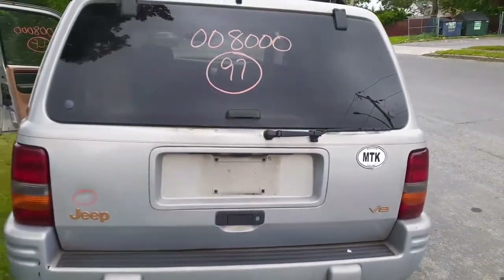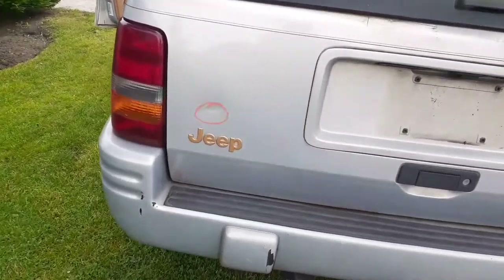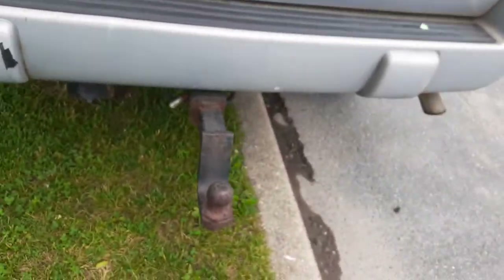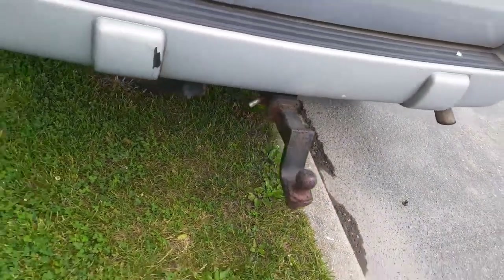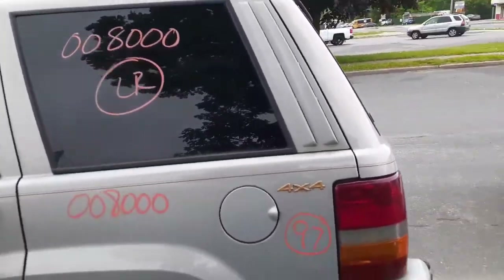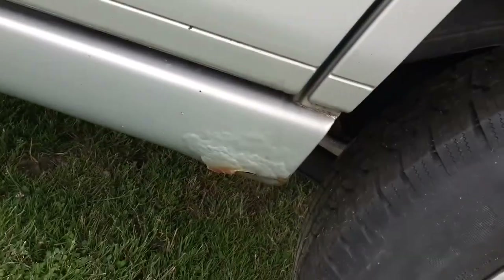Rear hatch, rear wiper, privacy tint, a little ding in it — nothing bad. You've got a rear hitch with the ball receiver, all that kind of stuff. Left rear tail lights in good shape, left rear corner with privacy tint, left rear corner is good. You got a rod down there on the rocker panel.